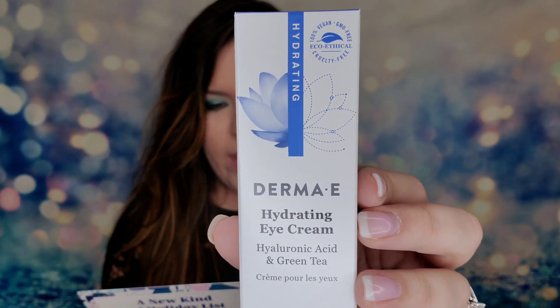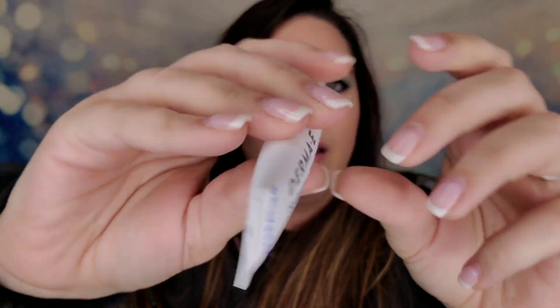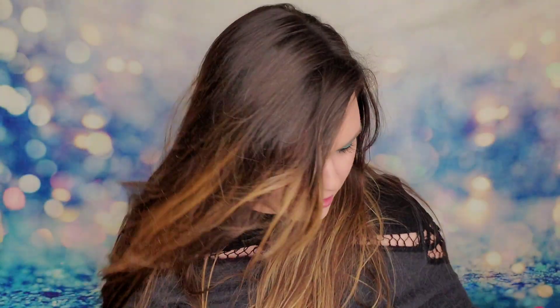Next is a hydrating eye cream from Derma-E. This looks like a good size — and it says full size right there! This is $29.50 and it's an eye cream with hyaluronic acid. It says in 12 weeks the eye cream will actually shrink your wrinkles — just pat a small amount around your eyes. A full-size product — I am so excited! This is what I'm talking about.